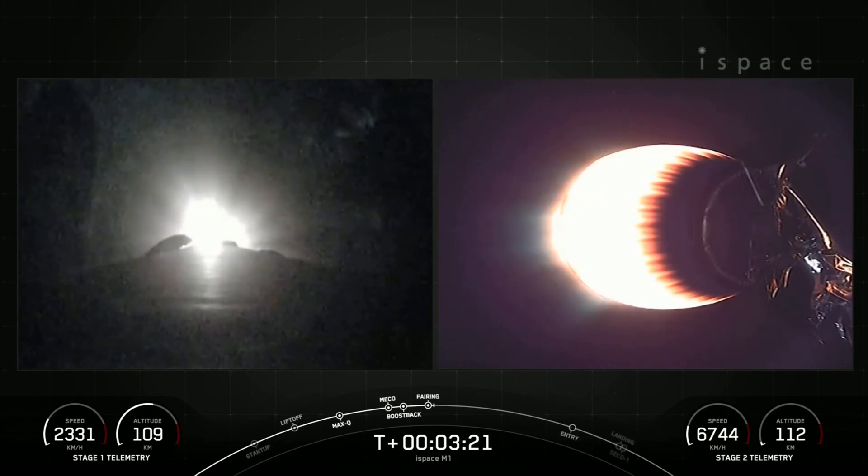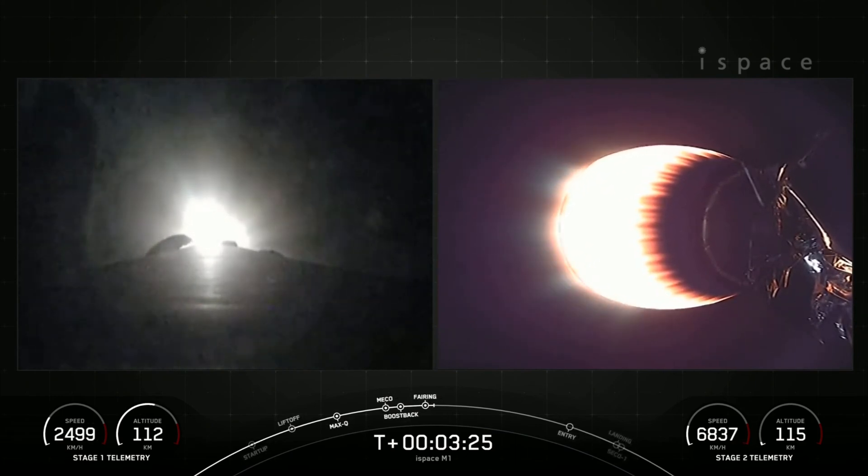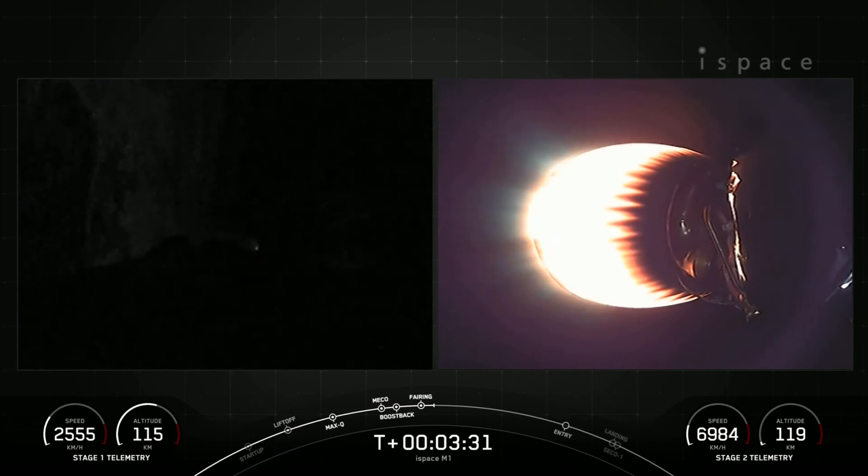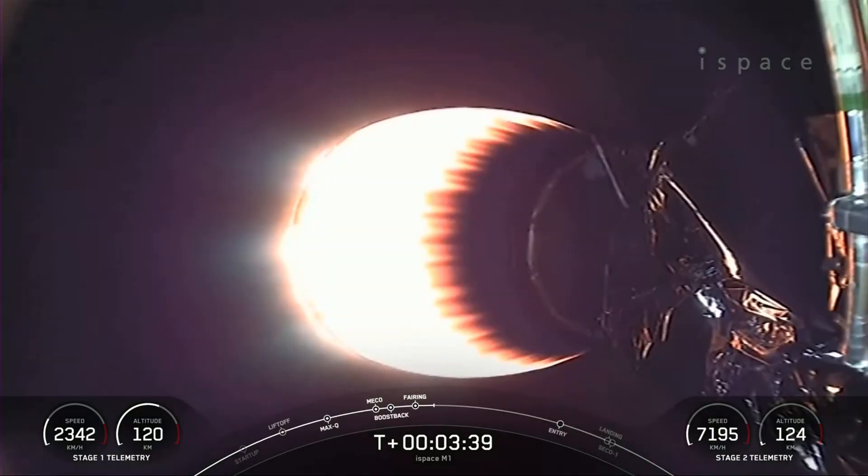These fairing halves have completed their fourth and fifth flight and will be recovered when they return back down to Earth on our recovery vessel, Bob. Stage 1 boost back shutdown. As you saw on your left-hand screen, the engine has shut down on the first stage, concluding the boost back burn for stage 1.